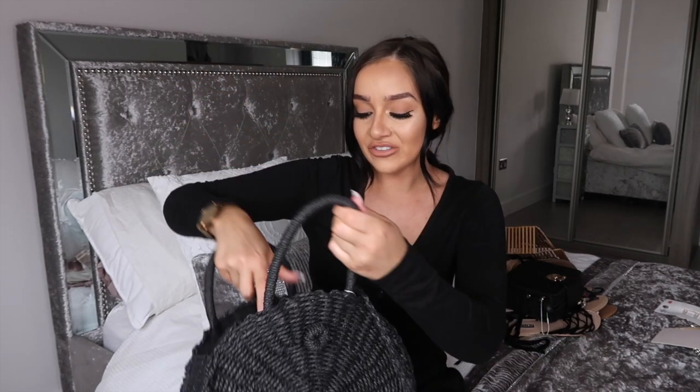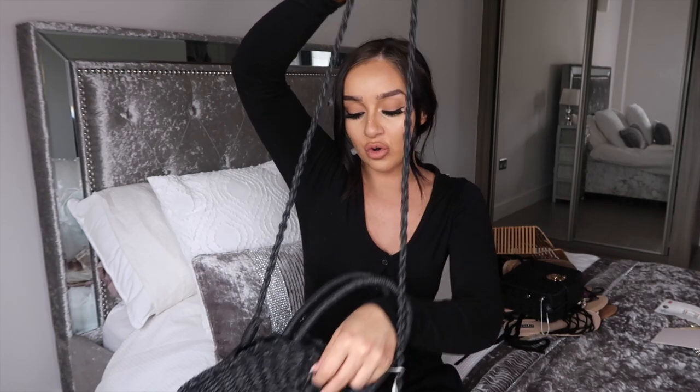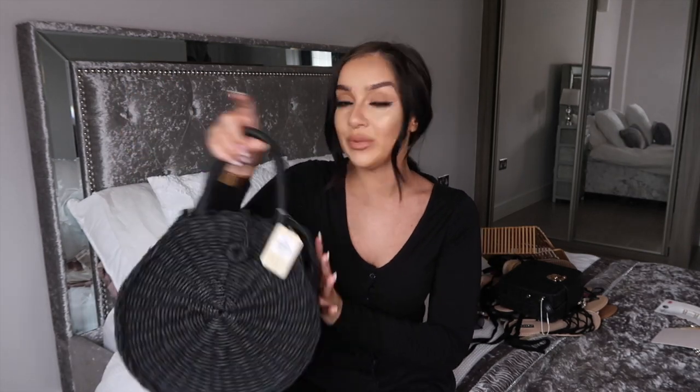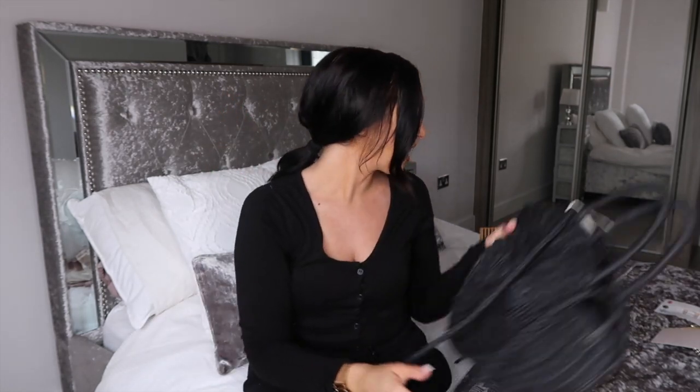Next I thought this bag would be perfect for the beach. You could definitely get all your lotions and bits and bobs for the beach in here. It's a circle black straw bag with a crossbody strap. I thought it would look cute with a bikini and kimono. They had it in different colors — white and a straw tan color — but again I went with black.